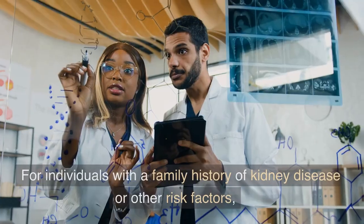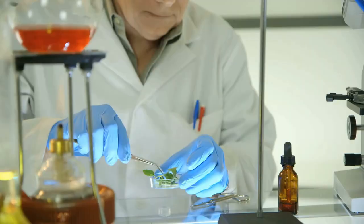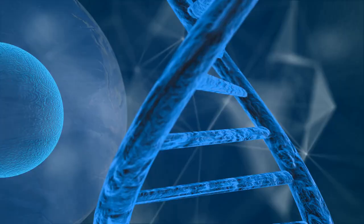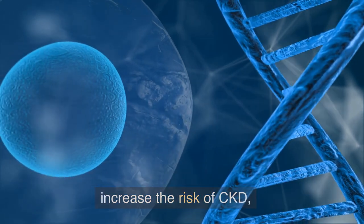Genetic testing. For individuals with a family history of kidney disease or other risk factors, genetic testing may be a useful tool for determining their risk of developing CKD. Genetic testing can identify inherited mutations that increase the risk of CKD.